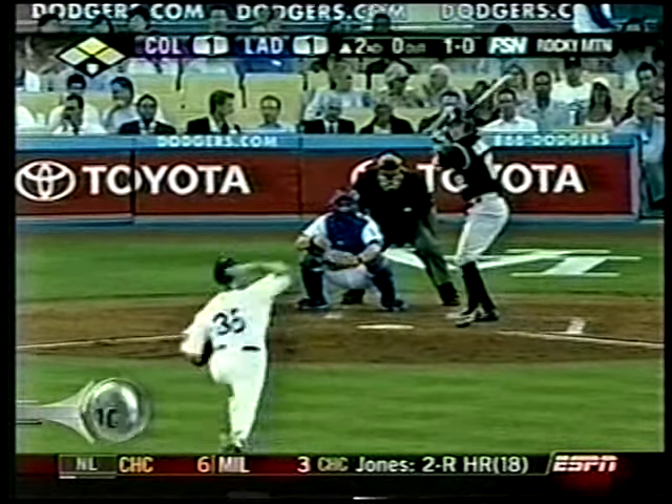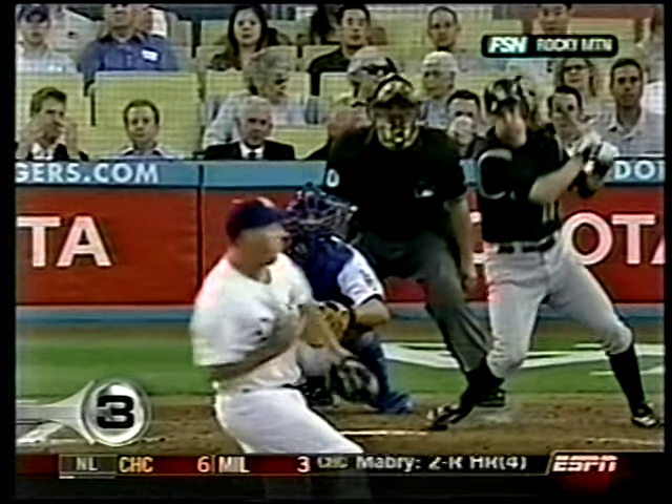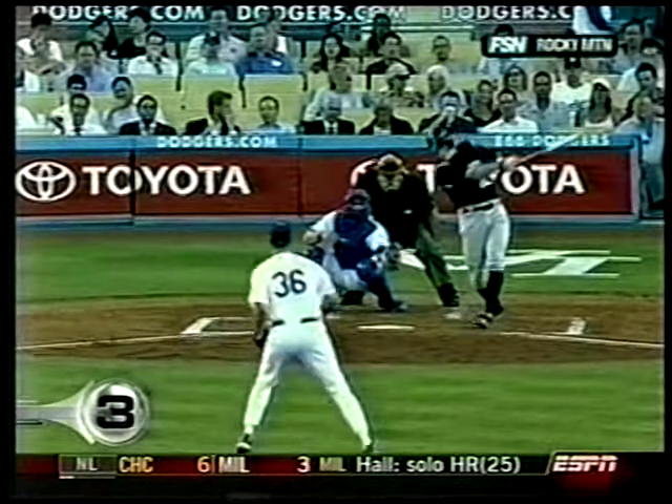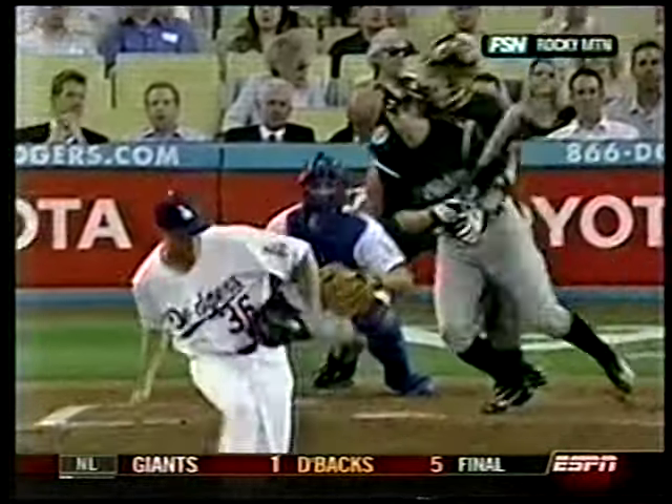Rockies versus Dodgers at number 3. The batter is Clint Barmes. The pitcher — the 15-time Gold Glove winner — Greg Maddux. The 36 still doesn't look right on his back, but the glove — that looks like the old Greg Maddux. Robbed him of a ground out.